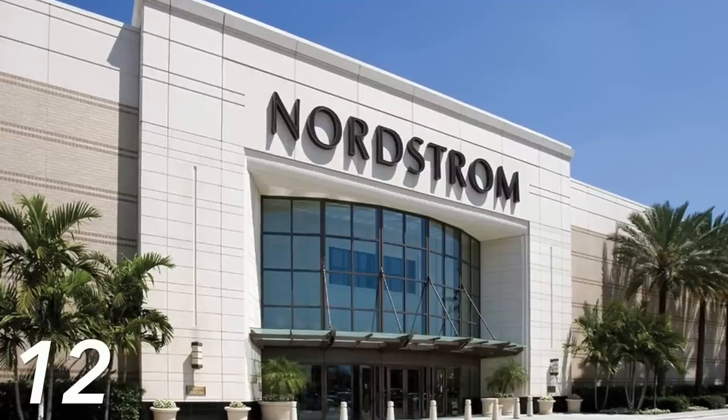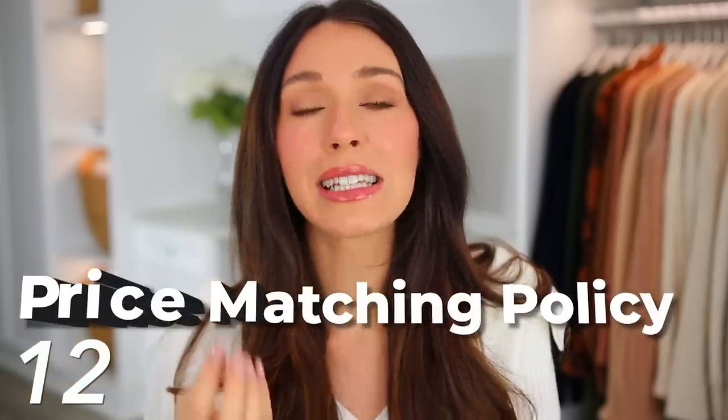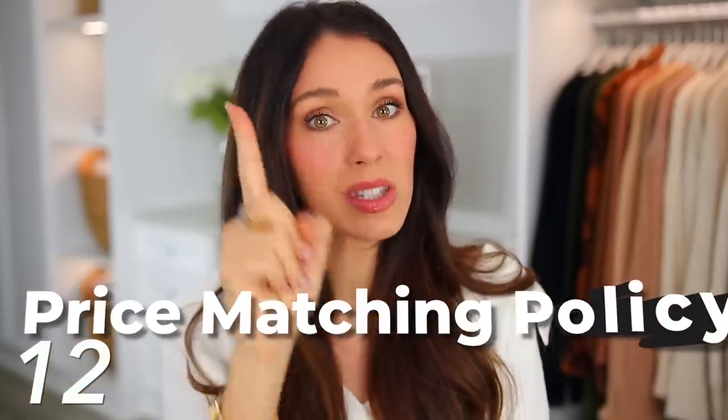That is a huge lifesaver — we all know the lines at Walmart can be insane. This is a game changer. Another retailer I'm always shopping at is Nordstrom. They don't have nearly as many hidden shopping secrets, but they do have something most people are completely unaware of: their price matching policy, which comes in way more handy than you might expect.